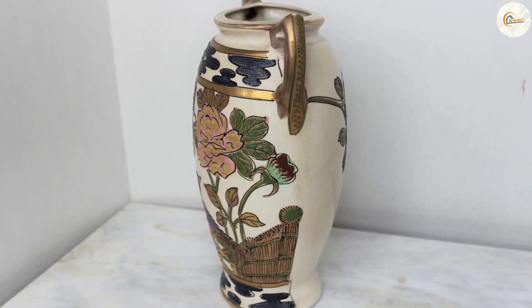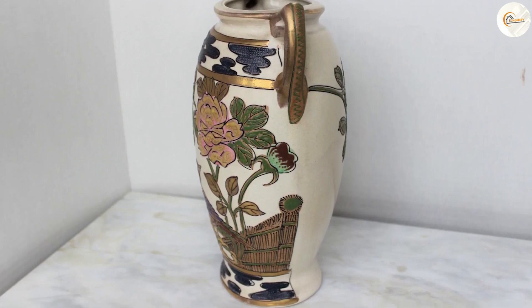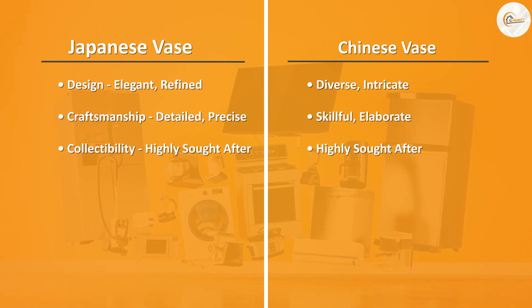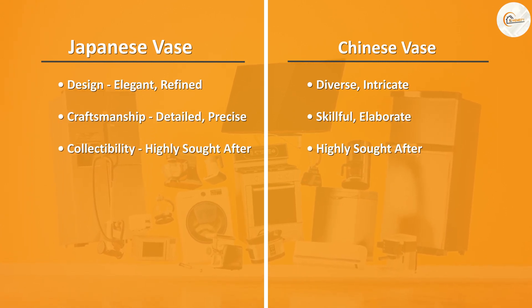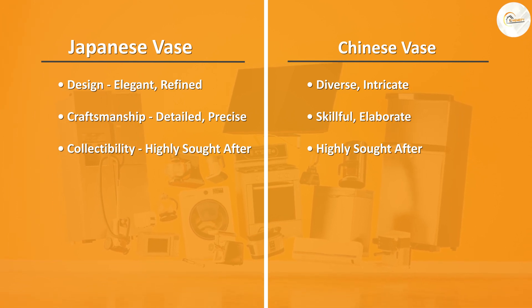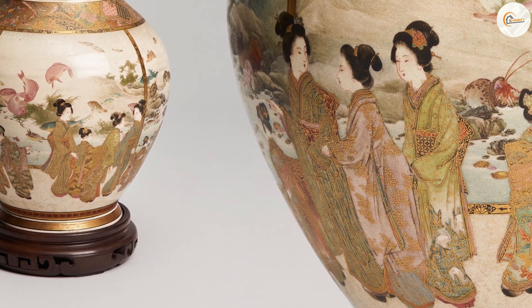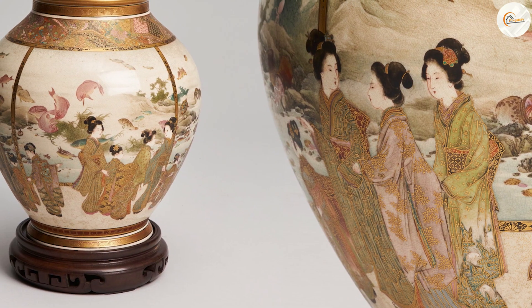Another difference between Japanese and Chinese vases is their use of color. Japanese vases often feature more subdued, natural colors such as greens, blues, and browns. Chinese vases, on the other hand, are known for their use of bright, bold colors such as red, yellow, and green. This is partly due to the materials, as Chinese porcelain can achieve brighter colors than Japanese clay.